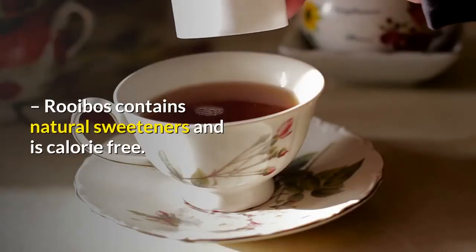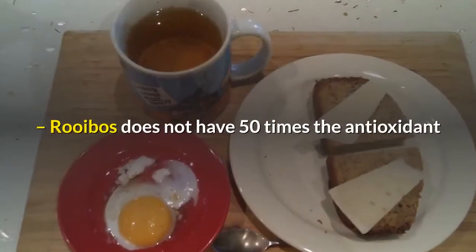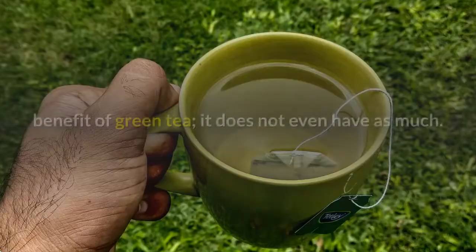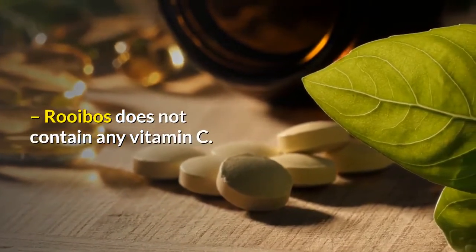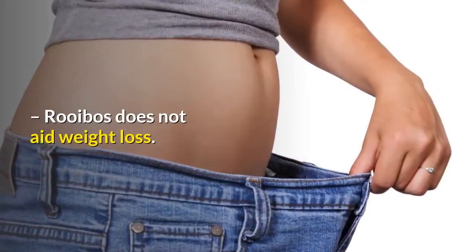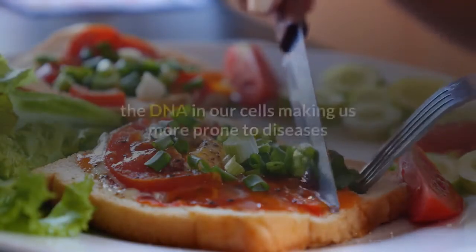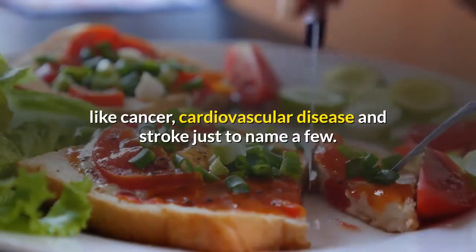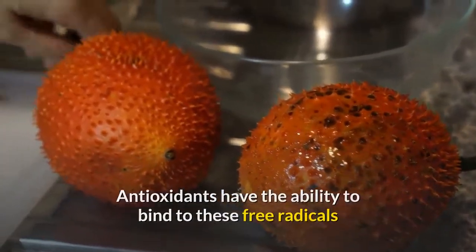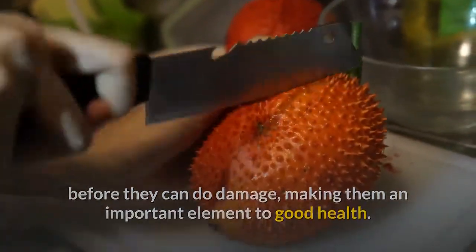Rooibos contains natural sweeteners and is calorie free. Dispelling the myths: Rooibos does not have 50 times the antioxidant benefit of green tea — it does not even have as much. Rooibos does not contain any vitamin C. Rooibos does not aid weight loss. Antioxidants fight off free radicals which damage the DNA in our cells, making us more prone to diseases like cancer, cardiovascular disease, and stroke. Antioxidants have the ability to bind to these free radicals before they can do damage, making them an important element to good health.